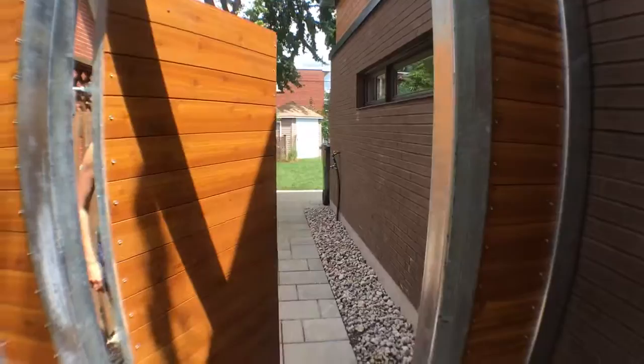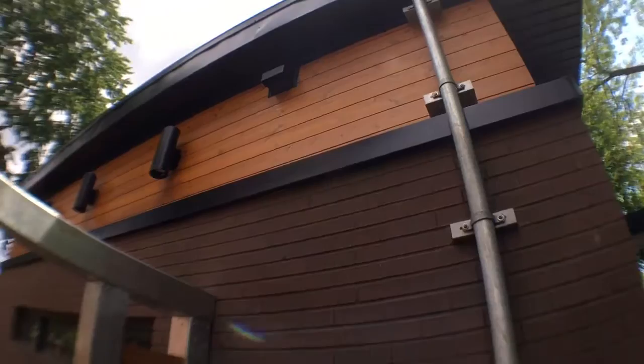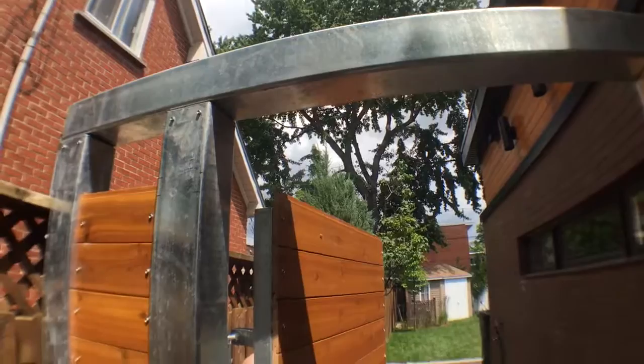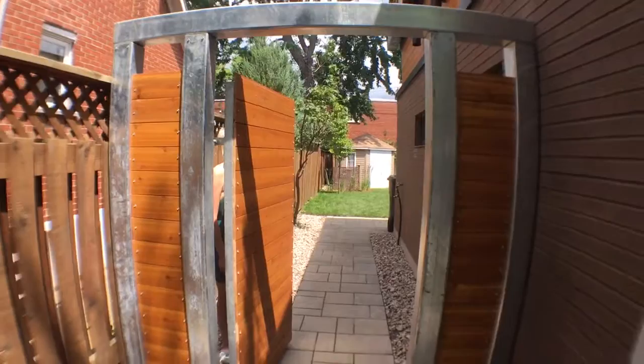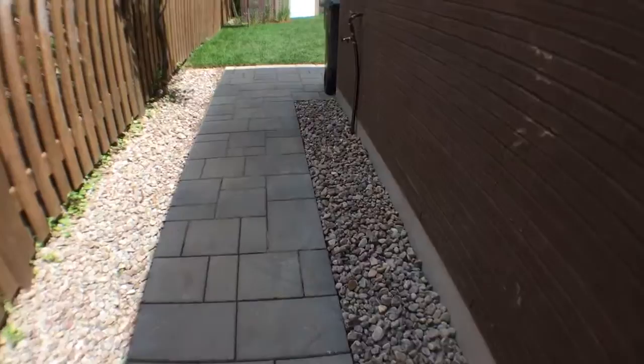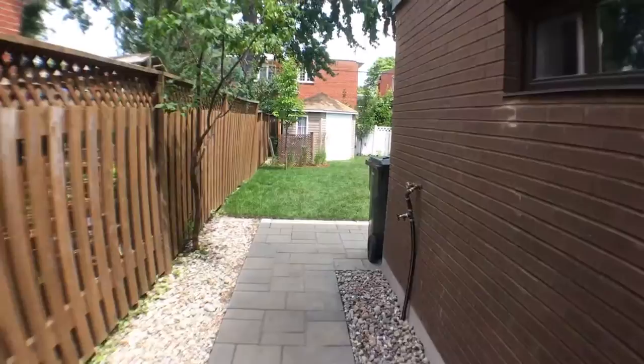Here we are in the front yard going to the back through our gate. We have this galvanized steel gate and we used the leftover siding from the building extension to clad the gate in order to tie it in. We'll paint these black but we have to wait a year before we can paint them because they're galvanized steel and something that it's been treated with has to wear off. Excuse the barrel distortion because I'm using a really wide angle lens.